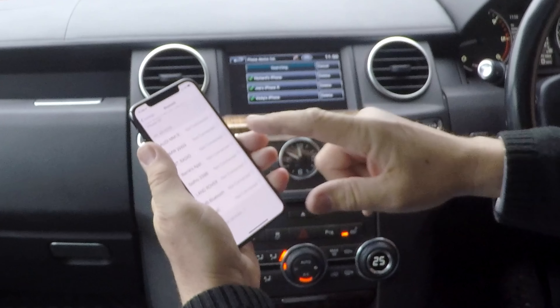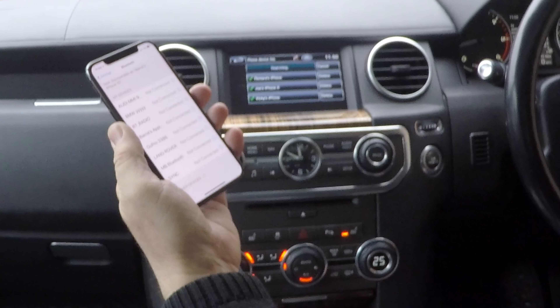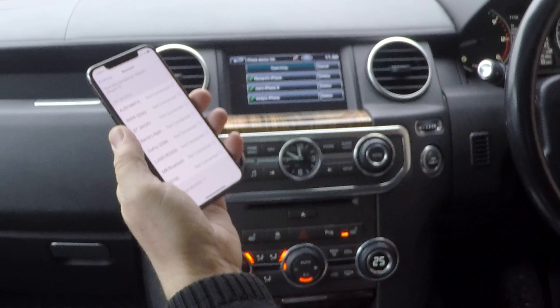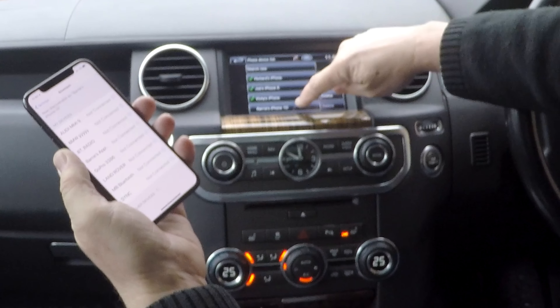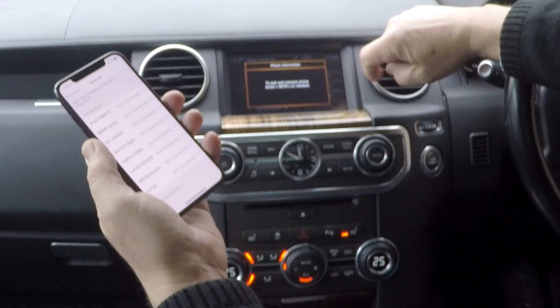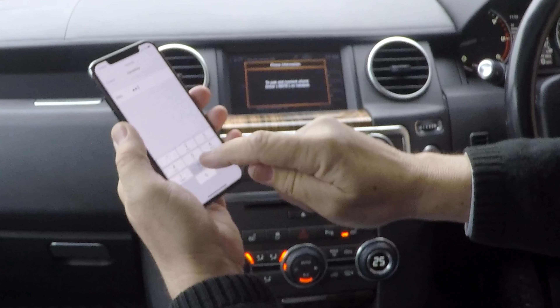Just wait for that to come up at the bottom. There is iPhone 10 — click on that. To pair and connect the phone, enter 9878 on the handset. So that's 9878.